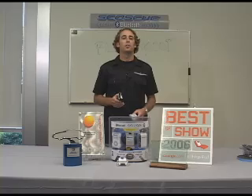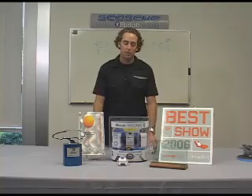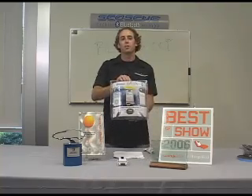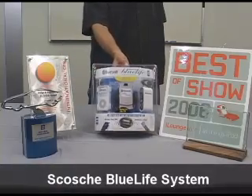You spend a lot of money on your digital player and Scosche believes you should be able to enjoy that digital music in your car. That's why we created our BlueLife system. This is our award-winning BlueLife system we introduced earlier this year.